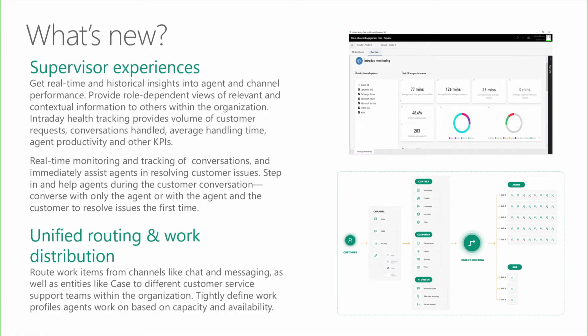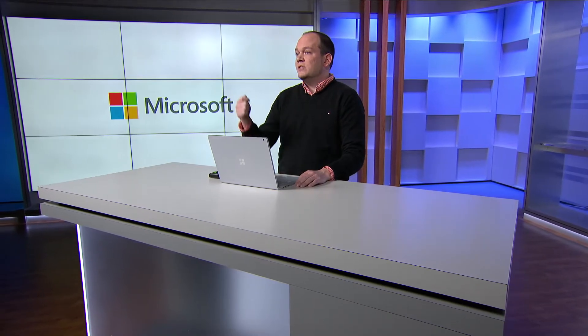Moving on to the supervisor's experience: supervisors need to monitor, manage, and ensure agents remain highly productive. To manage agent workforce and the volume of customer requests, supervisors require intraday monitoring capabilities. Supervisor experiences offer capabilities to monitor intraday KPIs on agent productivity and contact center operations. Examples include real-time conversation monitoring, where supervisors can track conversations and assist agents in resolving issues. Supervisors can also consult by stepping in during conversations, conversing with only the agent or with both the agent and the customer.